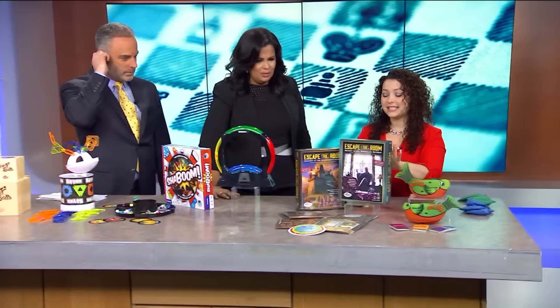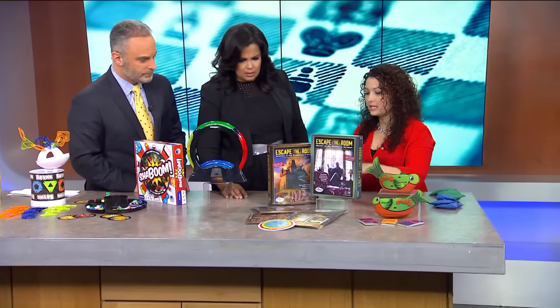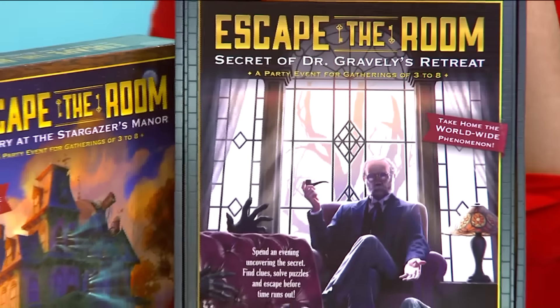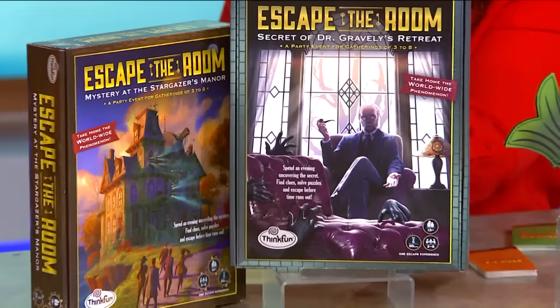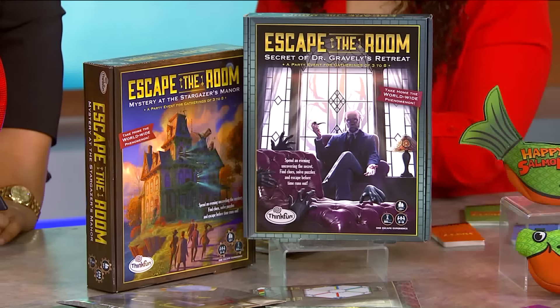What's this? Escape the Room! A super fun game. Families love doing this all over the place, but now you can bring the fun home. They have this in malls now, and now you can play right at your own house. You get all these cool envelopes, you open them up as you go, and you try and solve the mystery. I love it.